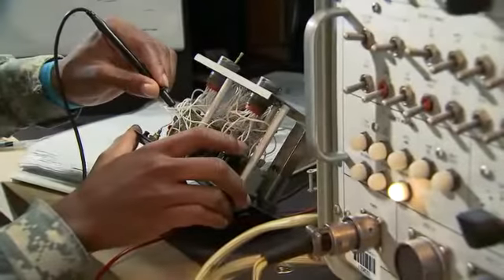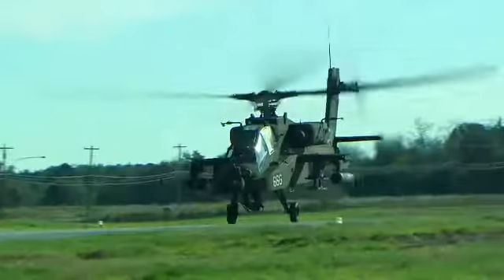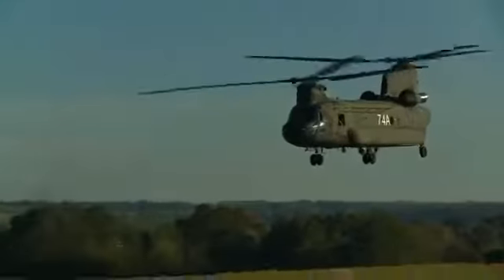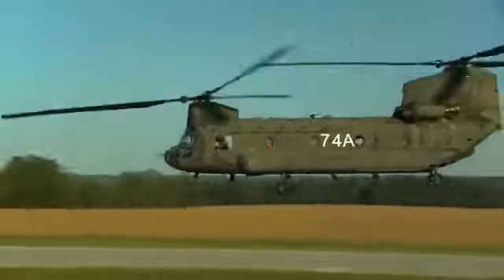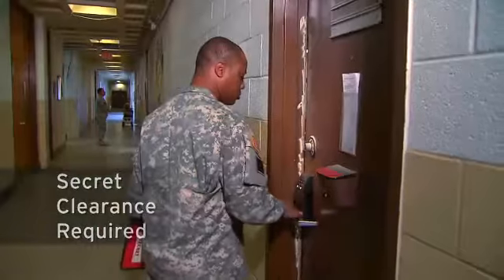Military Occupational Specialty: Avionics and Survivability Equipment Repairer. This MOS keeps the sophisticated navigation, safety, and radar jamming equipment aboard our Army aircraft in top working order. Because avionics information is sensitive, you must qualify for a secret security clearance in this MOS.